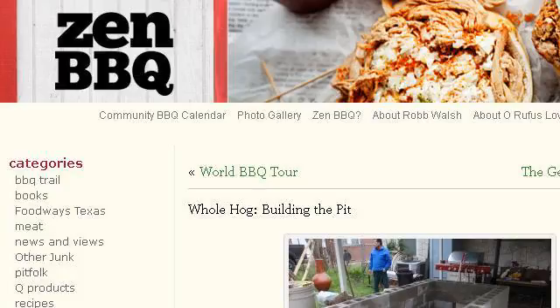You can also try zenbarbecue.com, especially the page 'Whole Hog: Building the Pit — Zen BBQ' by Rob Walsh. This is the link.